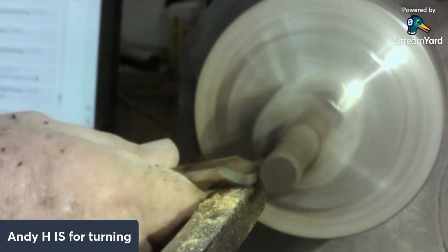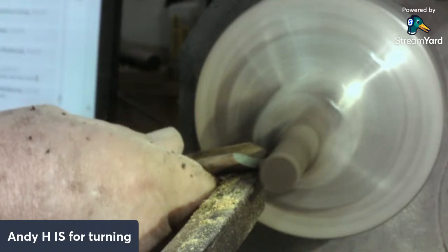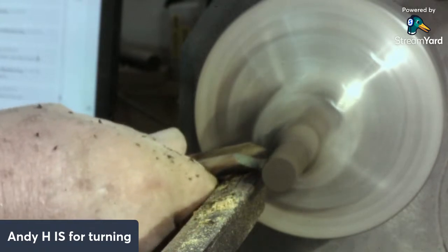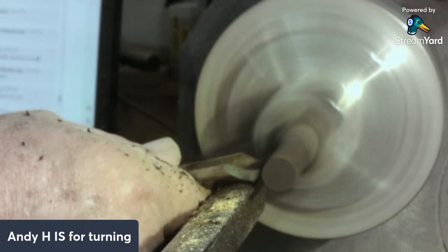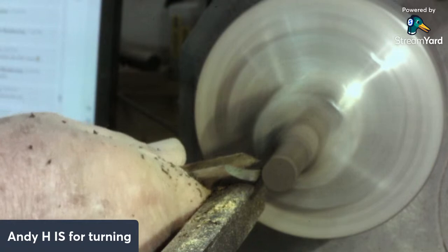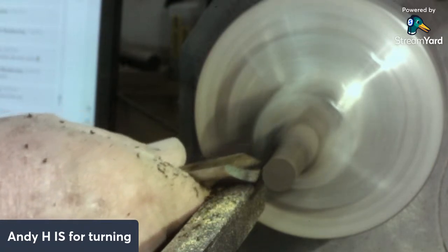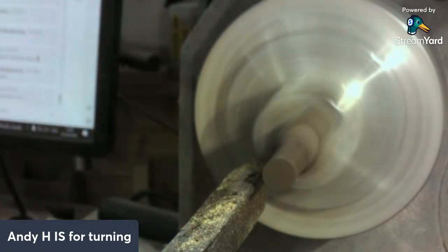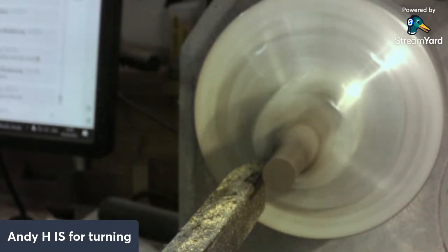Martin Shepherd has come in as well - he's asking is this a matched pair for next month's competition? No, I've done them already - I did some bud vases a couple of weeks ago. Unless you count a pair that matches itself. If you read the introduction on YouTube it says just a pair, not a pair of pairs - any other pair, just a pair.